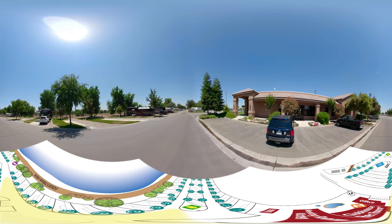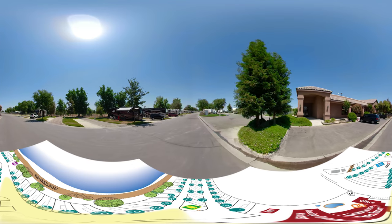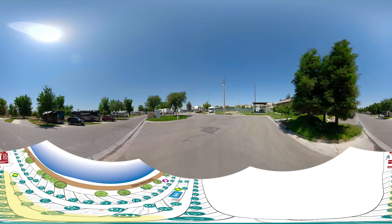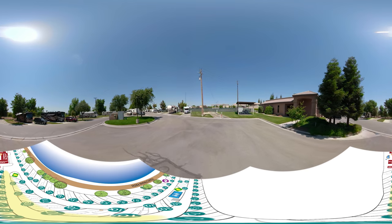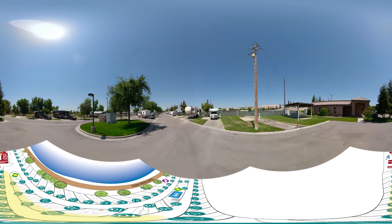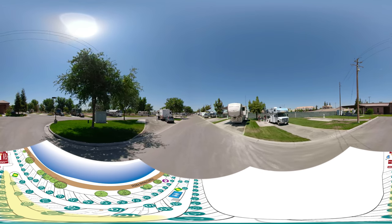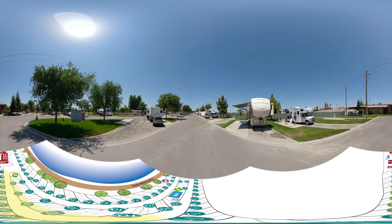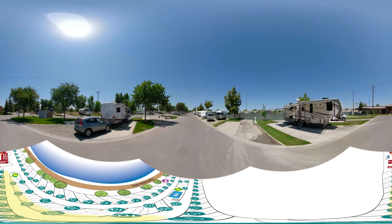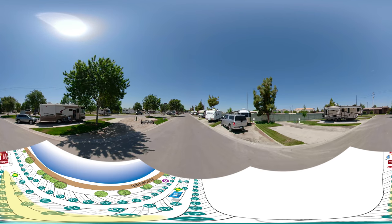Now let's take a more detailed look at the RV Resort. As we go through this tour, remember you can jump ahead by simply clicking the progress bar on the menu, or go backwards in time. If at any point you ever feel lost, simply look down to reorient yourself. On our right hand side are the back in sites, and on the left hand side are our pull through sites.